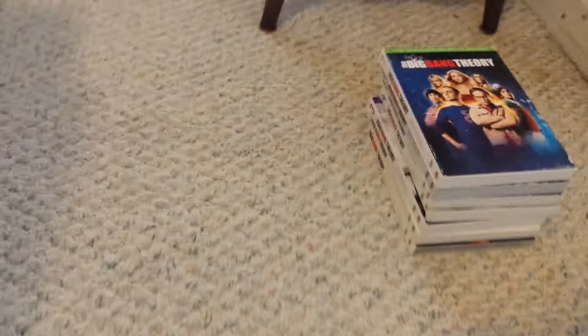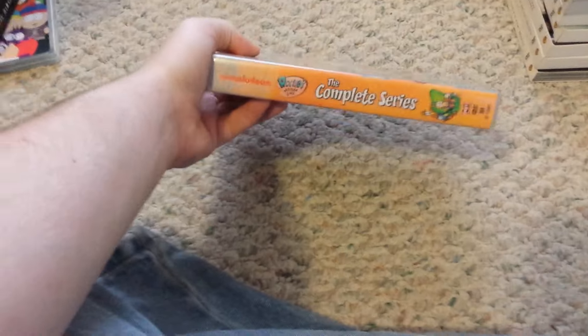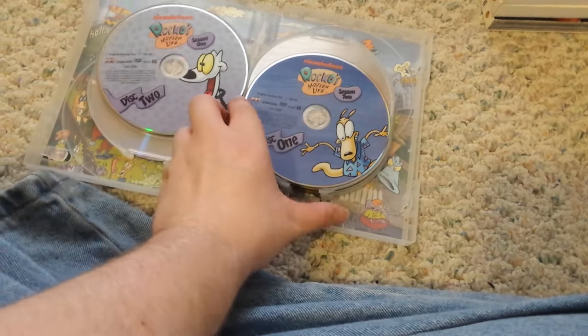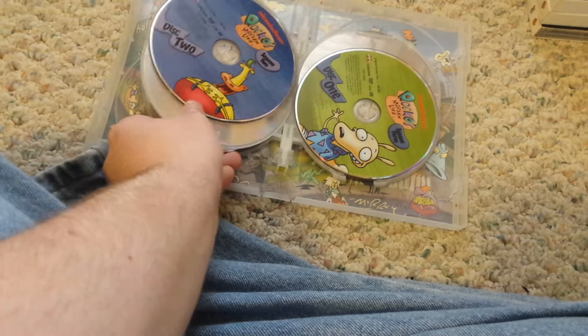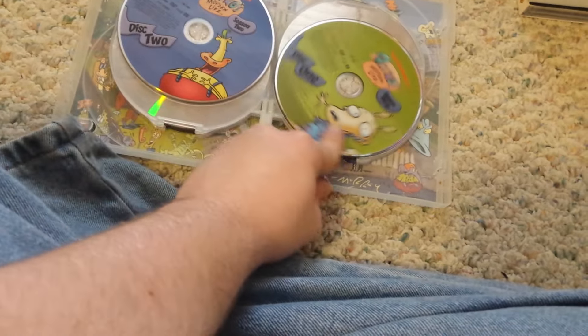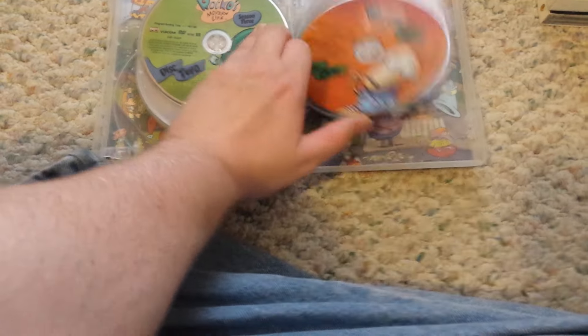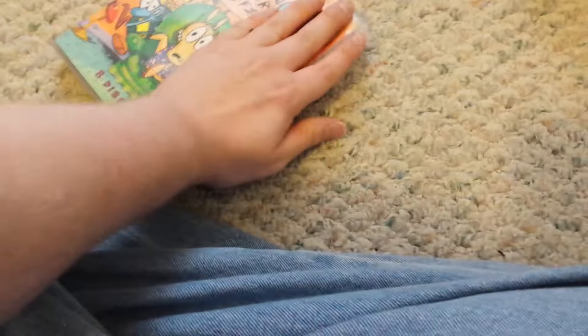Here is Rocko's Modern Life, the complete series. Really cool Nickelodeon show. There's Season 1 discs 1 and 2, Season 2 discs 1 and 2, Season 3 discs 1 and 2, and Season 4 discs 1 and 2. Cool back artwork on the back.